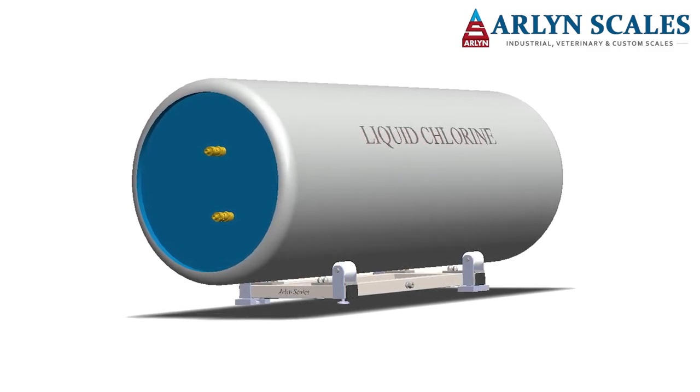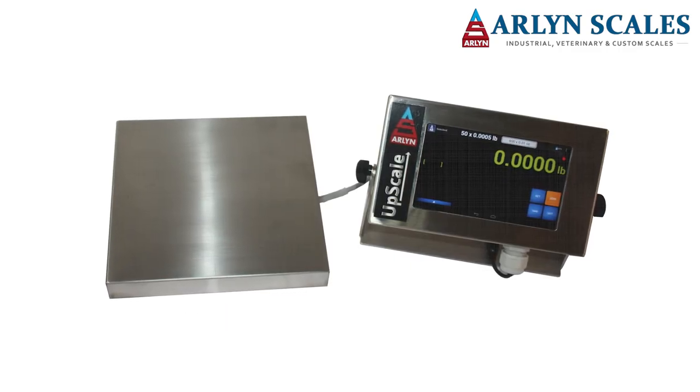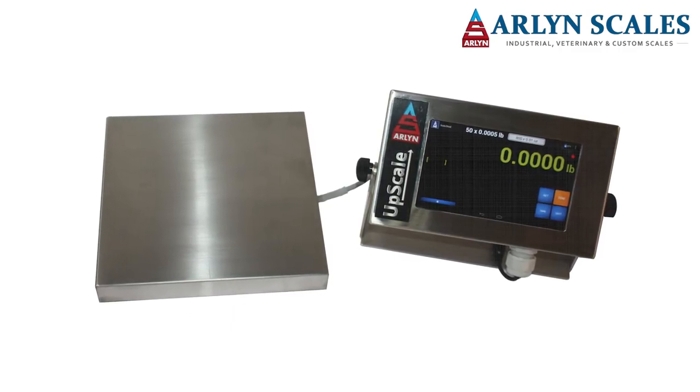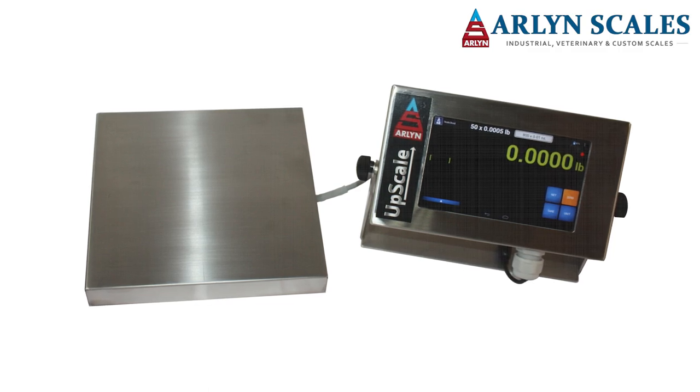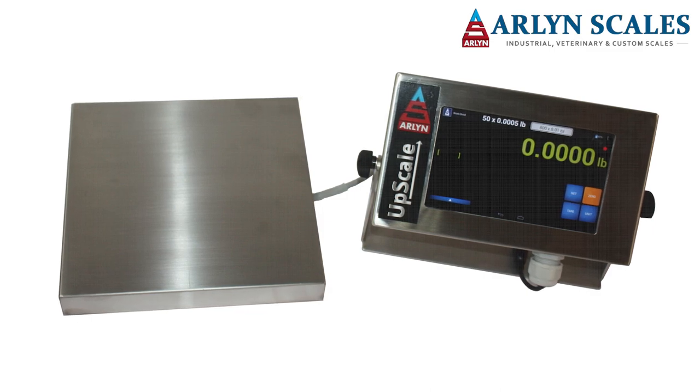The remaining liquid level in the cylinder can be constantly monitored. A setpoint controller allows alerts to be programmed into the cylinder scale at several liquid levels to warn operators when a tank is nearing empty and has to be refilled or replaced.